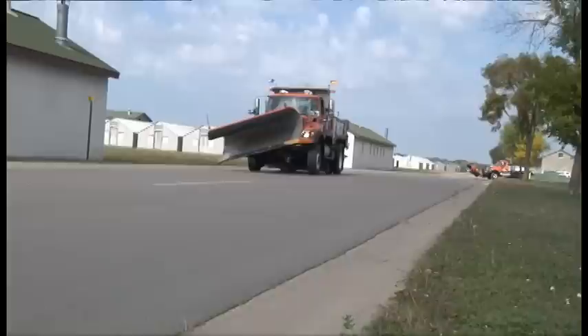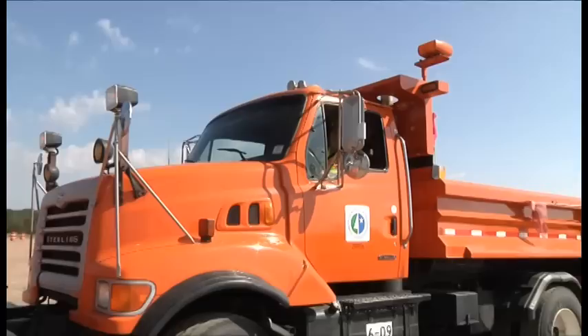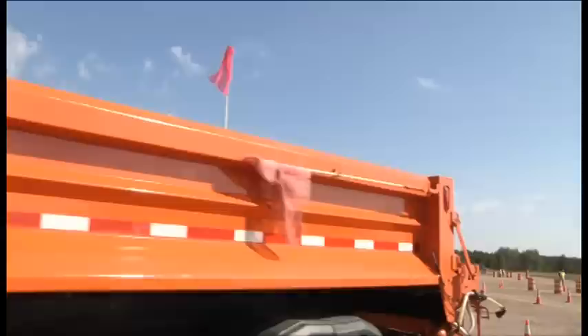Students begin the two-week course with two days of classroom training, and then drive on the roads around Camp Ripley to learn the basics of operating a snowplow. They also drive in and around an obstacle course called the rodeo.